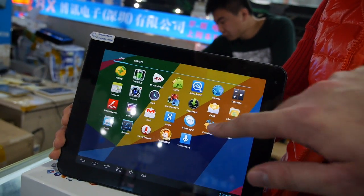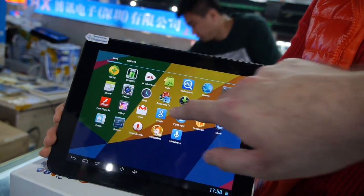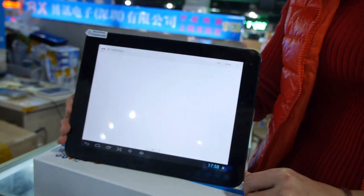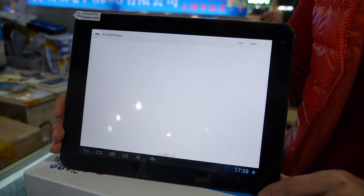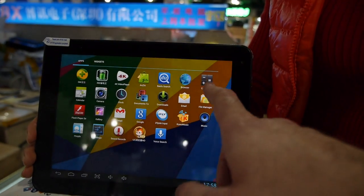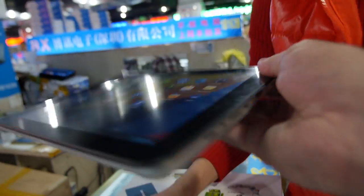This is the latest quad-core tablet. I'm trying to film and use the screen at the same time. 4K video playback is supported. There's no file right now but I can exit and this is how the interface looks.